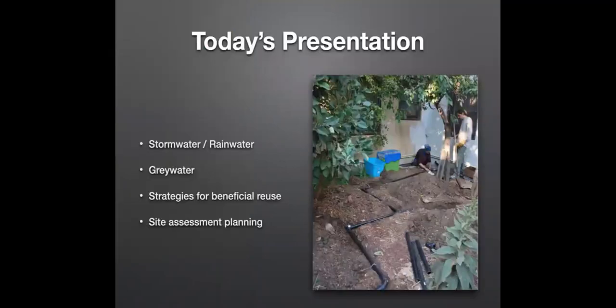I'm going to talk about stormwater, rainwater, and greywater, and tell you what those are if you're not familiar. We'll talk about strategies to make these all work together and a little bit of planning, so if you're thinking about which ones you might want to implement, I'll give you resources and ideas for how to move forward.